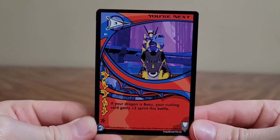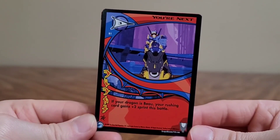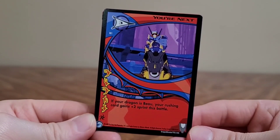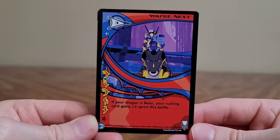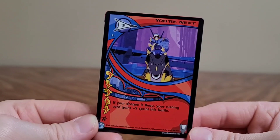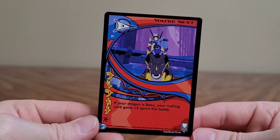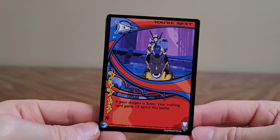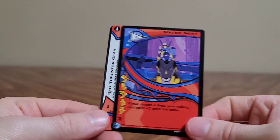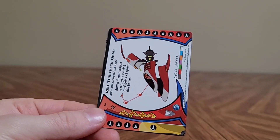You're next. If your dragon is Beu — because they keep mentioning that one specifically — you're rushing. Card gains two points, plus two Sprint this battle. That was also on Jetix — Magi Nation. Why does that sound familiar? We did a video on the cards like a year ago. God, they made a show of it? Yeah. We watched the Jordan Fringe video on that too.